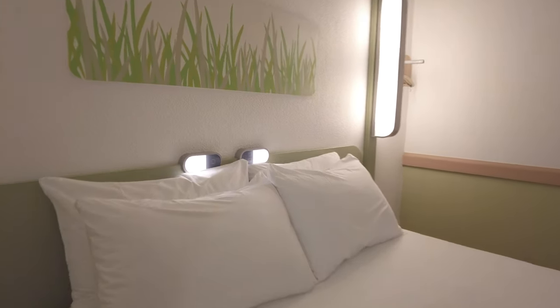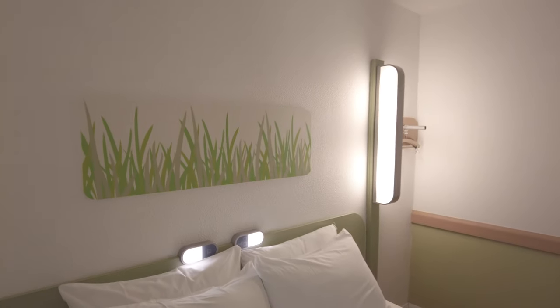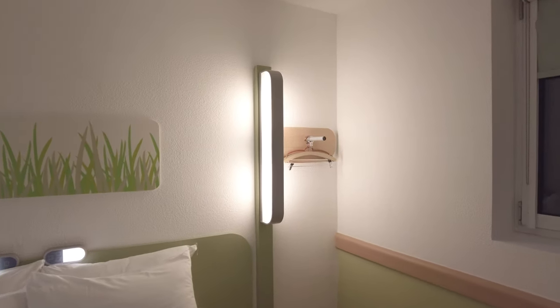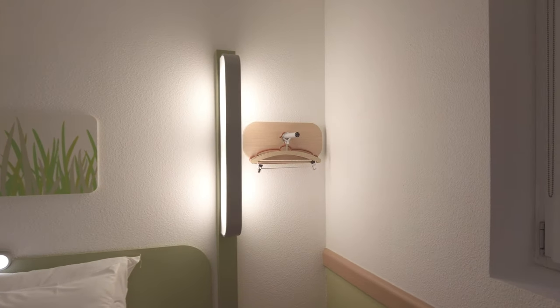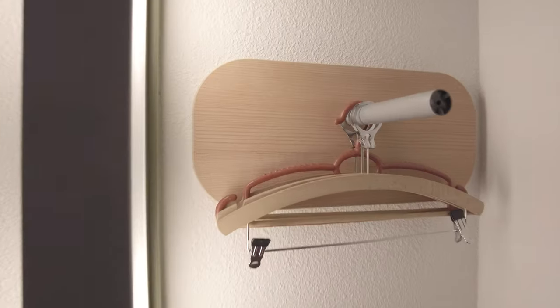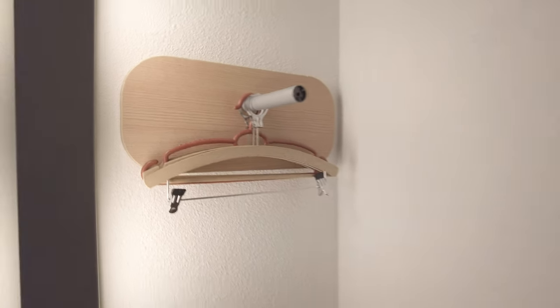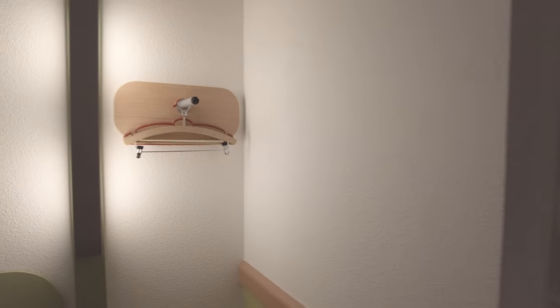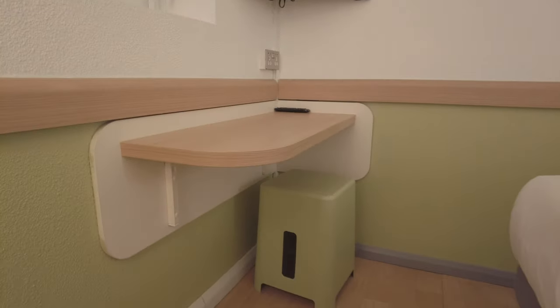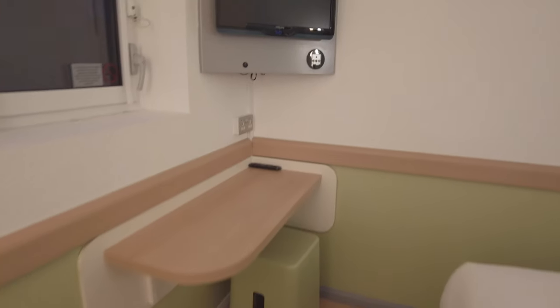There's some nice lighting here, it's quite modern. Not sure about the artwork on the wall but it looks nice and clean — I guess that's super important. No wardrobe, just some open hangers here. It is night time so we won't be able to see much through the window, but it comes with a nice TV and a small desk with a stool for working.